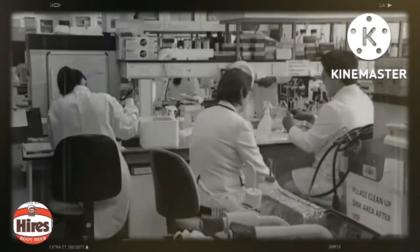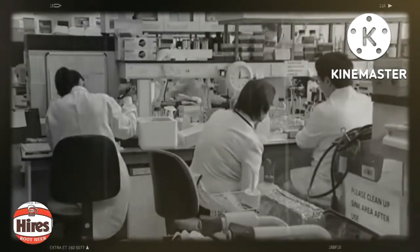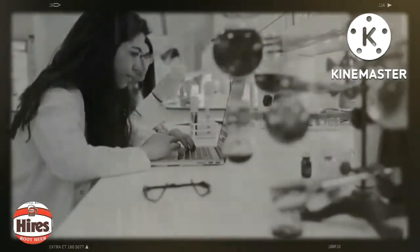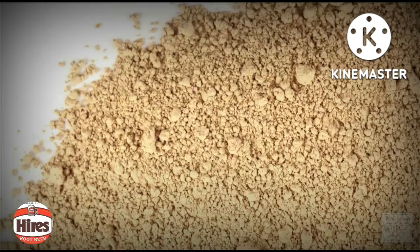Hires returned home with a recipe for this sweet concoction and soon began experimenting with it. Assisted by two medical college professors, he was able to develop and then market a dry concentrate of the recipe that could be mixed with water, sugar, and yeast to produce a sweet drink.